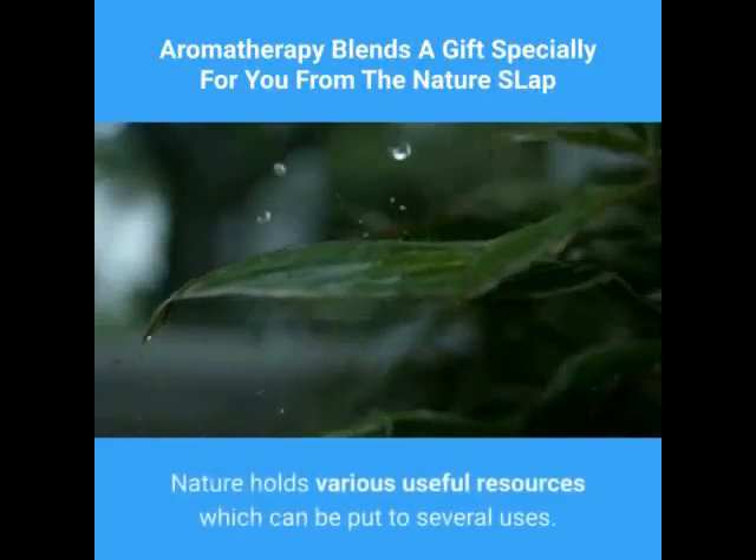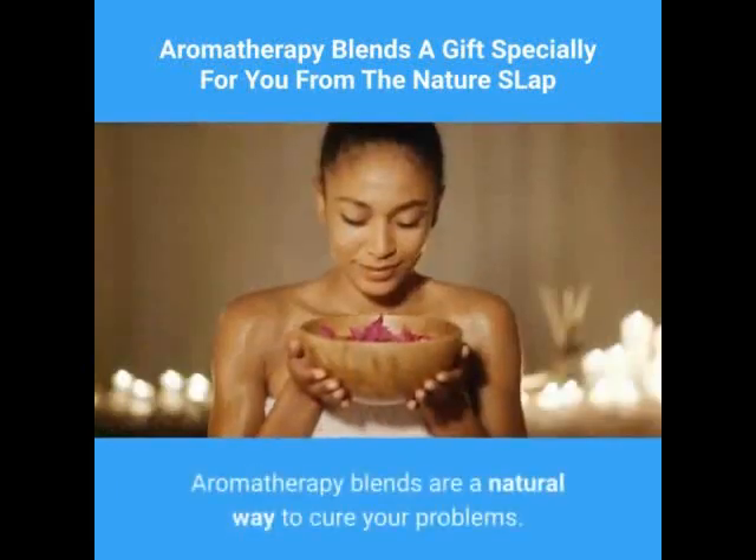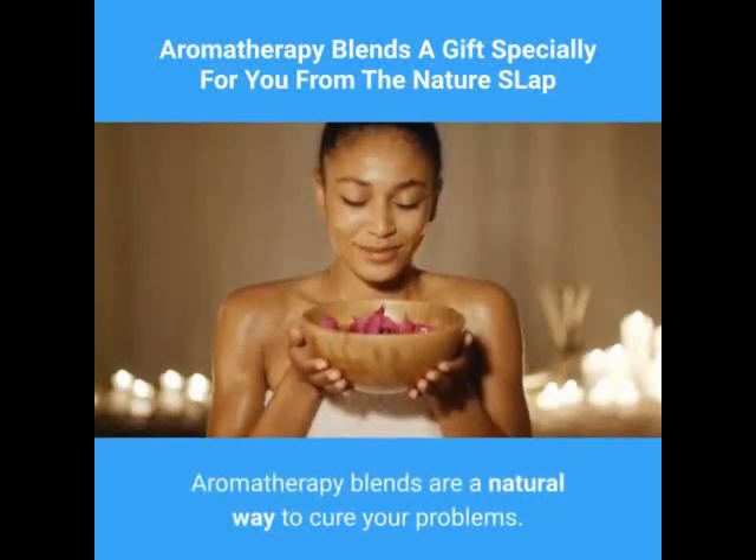Nature holds various useful resources which can be put to several uses, and this is what aromatherapy makes the best use of. Aromatherapy blends are a natural way to cure your problems.